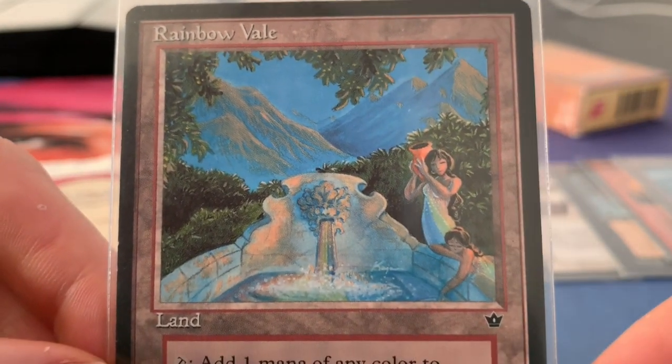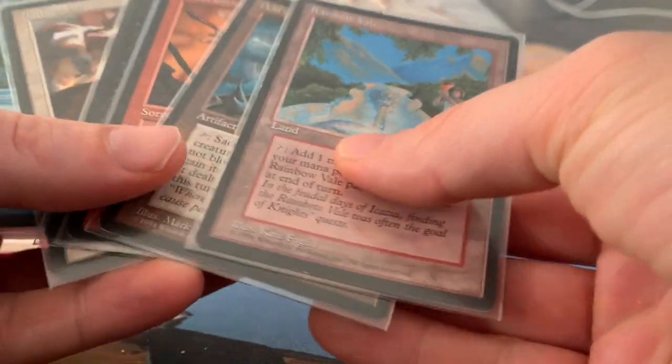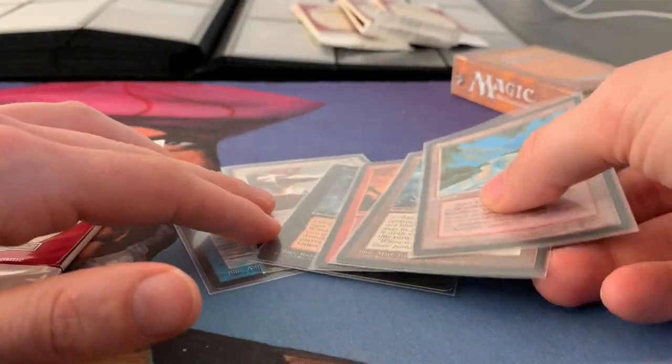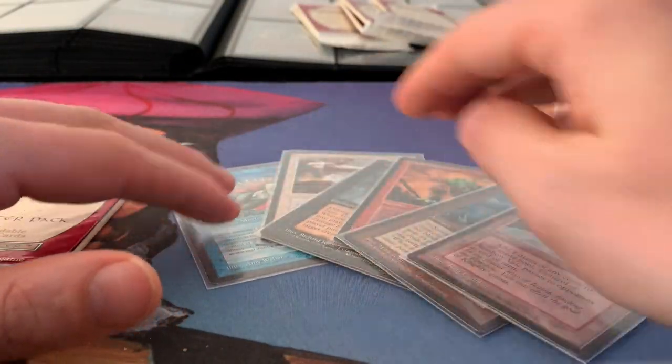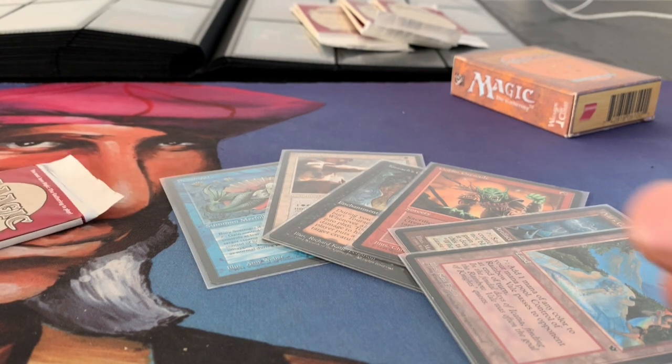The reason I'm showing you this is to make a point: when you look at a set from an artistic point of view, Fallen Empires — despite the fact that it's usually overprinted and that Fallen Empires cards aren't played very heavily in decks — when you look at the art, Fallen Empires in my opinion is one of the most beautiful sets ever created by Wizards of the Coast.